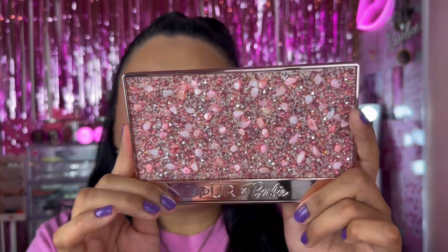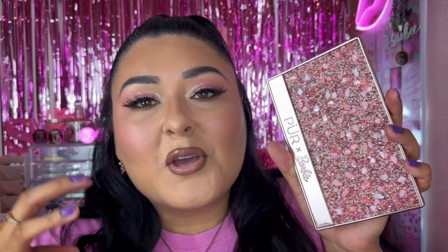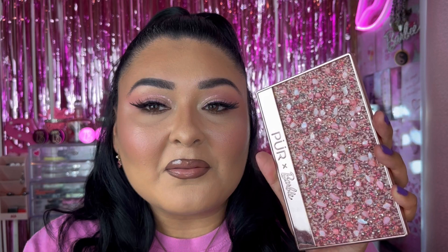I have two PUR x Barbie collection palettes. The first one is the PUR x Barbie Endless Possibilities Signature 12-Piece Pressed Pigment Palette — literally the most beautiful packaging in the world. It is texturized, very much mirror vibes so you will get blinded, but I love the color variety. This one is pretty old, smells amazing like vanilla. It comes with pink and everyday tones plus a glitter. It's getting up there in age so it is more powdery, but I don't see myself getting rid of this palette anytime soon.